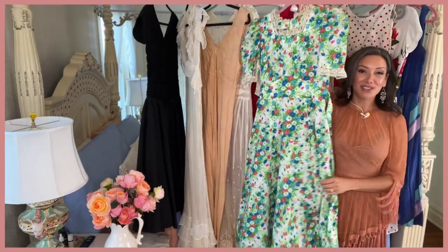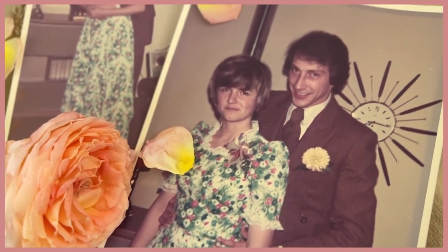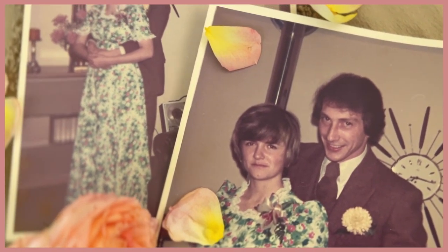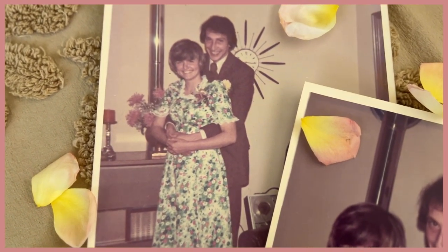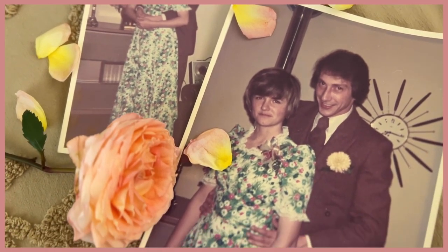This one is very special of all the dresses up here because this was my mom's wedding dress. My grandma made this for my mom. My mom and dad got married when my mom was 19 and my dad was 28 or 29 — he's an older man. My parents got married in the 70s and it has this really cute wildflower print on it. My mom was like a little tiny thing — I think she was like a little size two. My mom's really petite and short, so I don't think this will fit me, but I'm going to try.